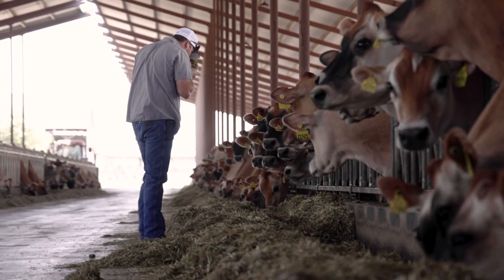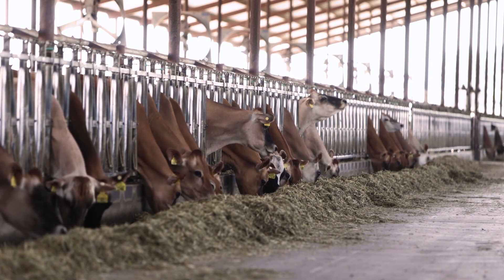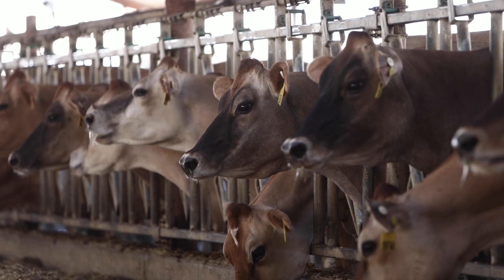We're limited by state laws on water quality and air to a footprint where we can have a certain number of cows, and that's kind of our max right now. So we're just honing down efficiencies and making a much more profitable, efficient cow that's going through that barn every day.